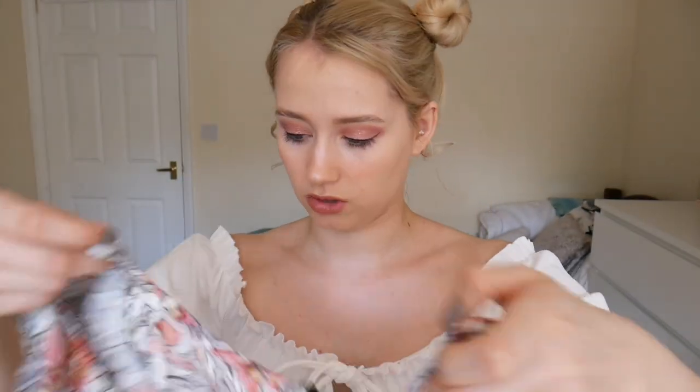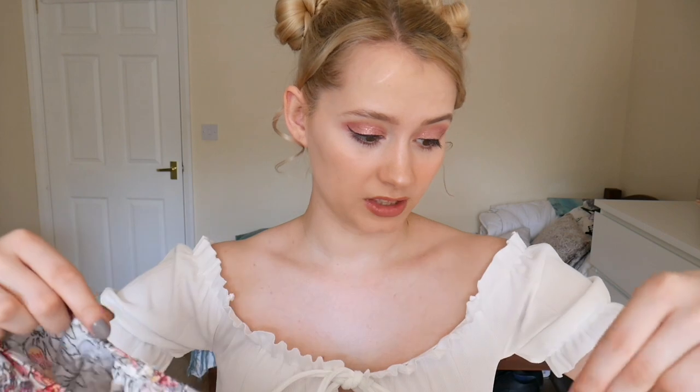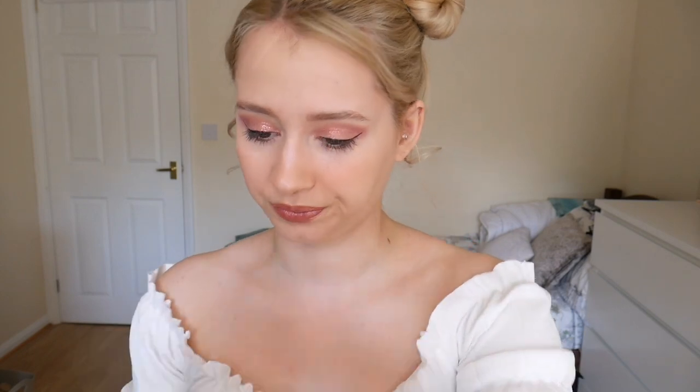I picked up this gorgeous wrap-around floral top with pastel vintage-y flowers on it. It's got a zip down the side and it's from an indie brand called Cool Look. This is just so me — florals, flowers, I love it. Can't wait to wear this, it's so adorable.